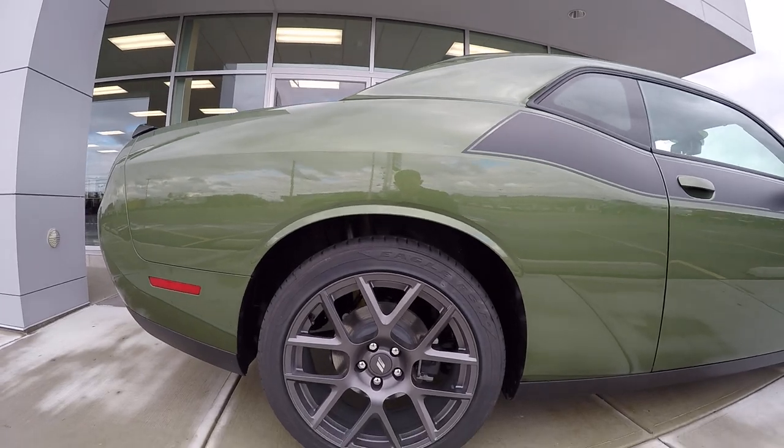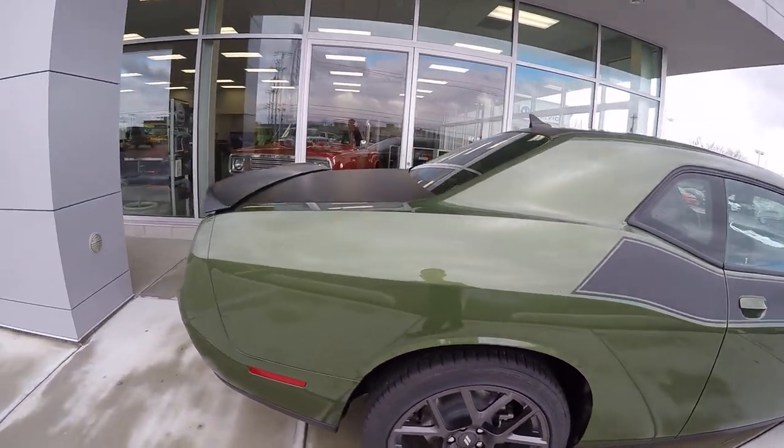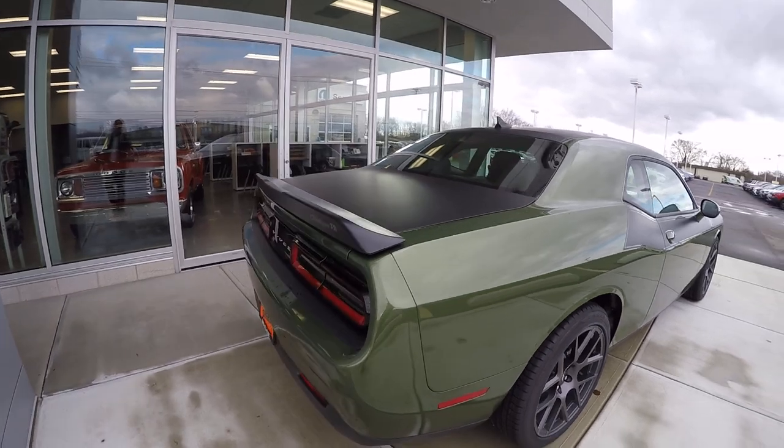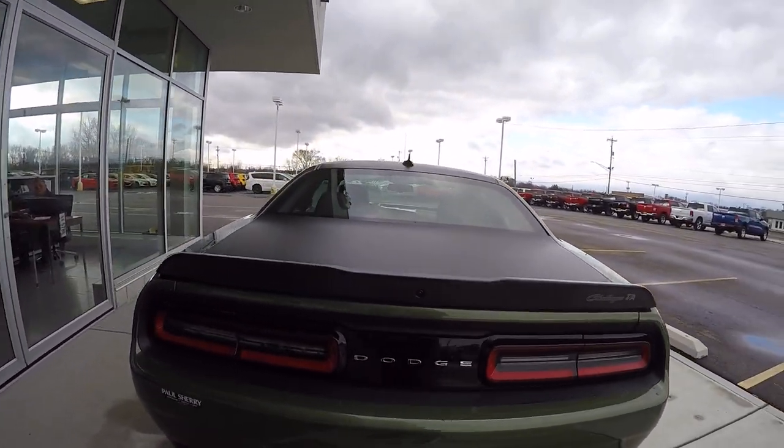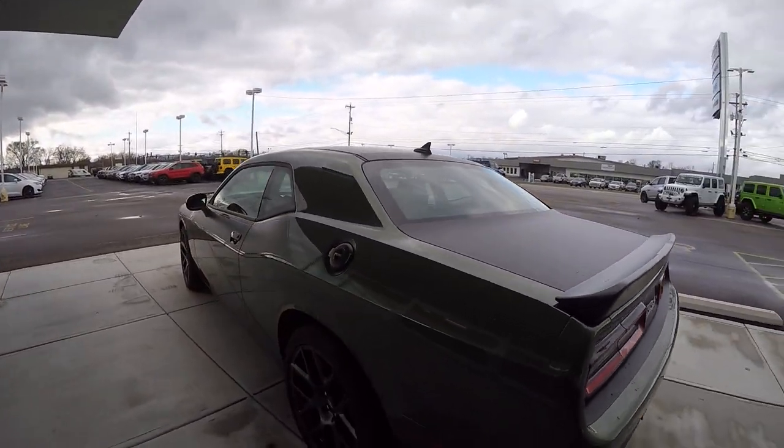Got 20-inch alloy wheels. This thing does have a Mopar cold air intake and an active exhaust system. Makes it sound really good.